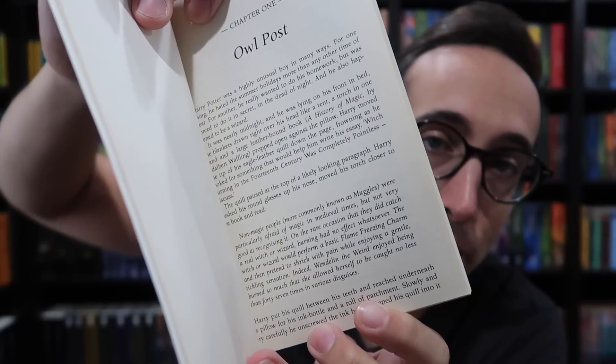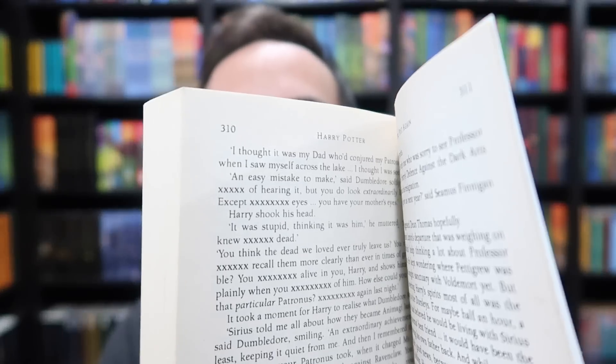In the first printing first state of Prisoner of Azkaban, on page 7, we find an error that was fixed on the second state where a paragraph had dropped after the word 'burnt.' But in the uncorrected proof on that same page, there is no dropped text and the word is written as 'burned,' not 'burnt.' This is also true for the green, or second state, Prisoner of Azkaban proof. Another very interesting thing about the purple uncorrected proof is towards the back there are X's where there should be words. For example: 'An easy mistake to make,' said Dumbledore softly. 'I expect XXXXX of hearing it, but you do look extraordinarily like James, except XXX eyes.' So 'except for your eyes' is replaced with X's. I don't know if that's a spacing error or something with the computer. If you know why they would do that, please leave a comment below.